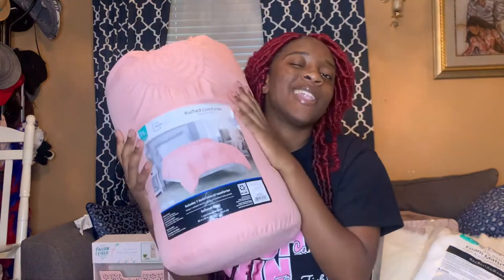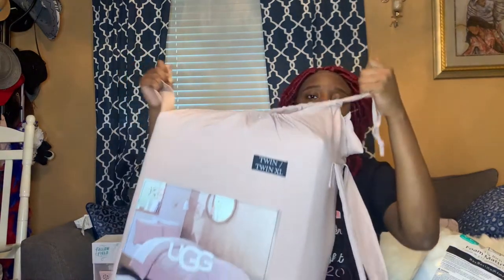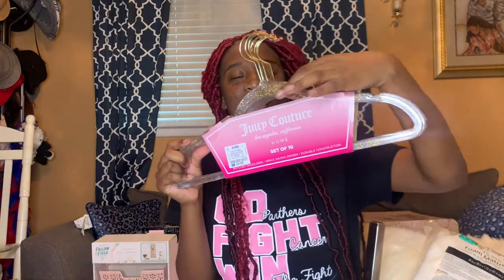I know y'all see a lot of different colors, but just mind your business because it's all gonna come together once I get it set up. I got this pink comforter from Walmart for like 12 or 14 dollars. Then I got another comforter from Bed Bath & Beyond for like 60 or 80 dollars. I also got these cute hangers with gold glitter on the inside — I got two or three sets for 14 dollars.